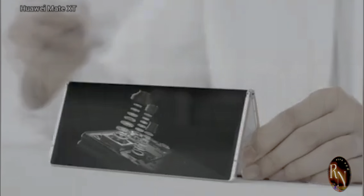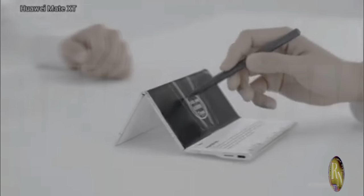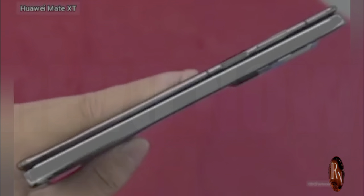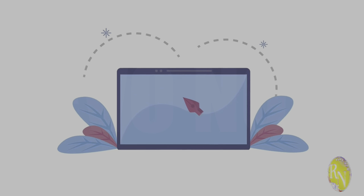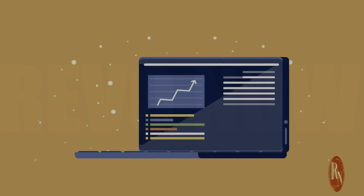The Mate XT is a looker, no doubt about that. Its design is sleek, modern, and undeniably eye-catching. The moment you lay eyes on it, you can tell this isn't just any ordinary smartphone. When folded, it's surprisingly compact — almost like a regular smartphone, just a tad thicker. It's impressive how they've managed to pack so much into such a small form factor. But unfold it once and boom, you've got a mini tablet in your hand. It's like having two devices in one, perfect for those who need versatility on the go.